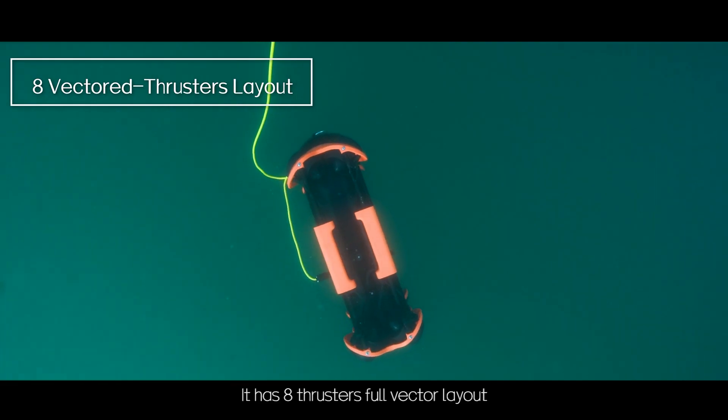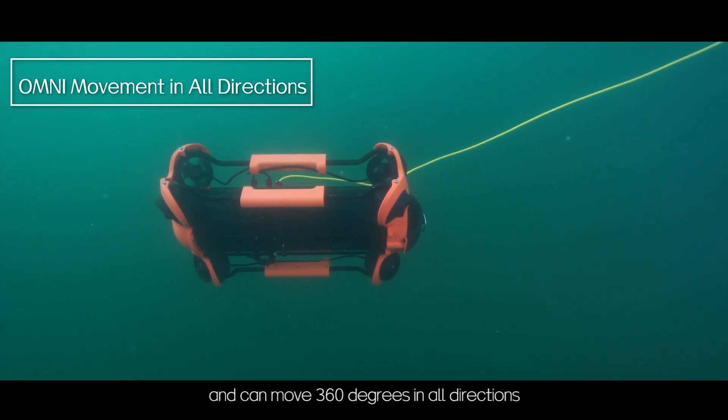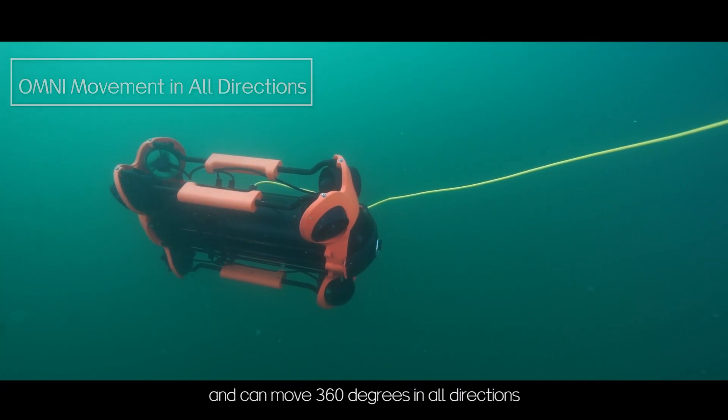It has 8 thrusters with a full vector layout, allowing it to move 360 degrees in all directions.